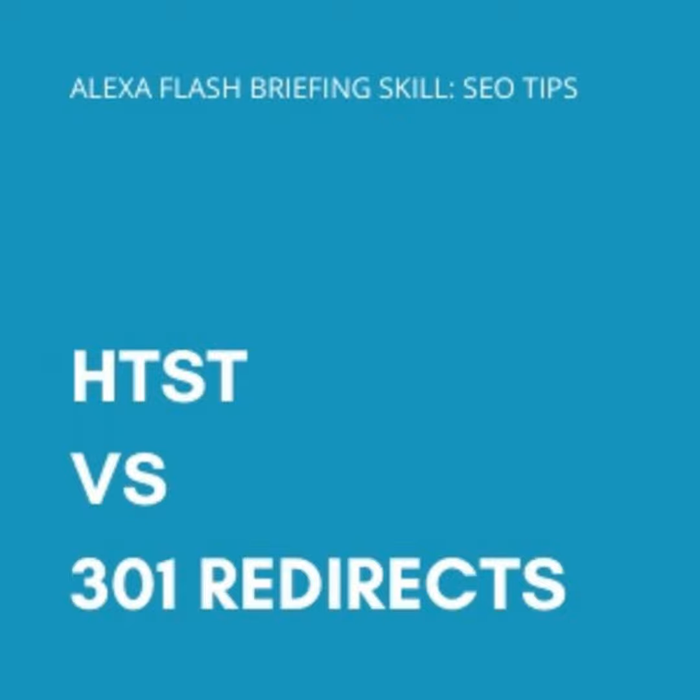Let's start with the basics of what HSTS is. It's a response header that lets your site tell browsers that it should only be accessed by using HTTPS instead of HTTP. Here's how John Mueller from Google answered the question regarding redirects versus HSTS: "Yes, always redirect if you can. HSTS is great to add on top of redirecting and HTTPS, but I recommend not doing that if you're just moving the site over for the first time. Take your time, do the HTTPS right first, and then think about the implications of HSTS."